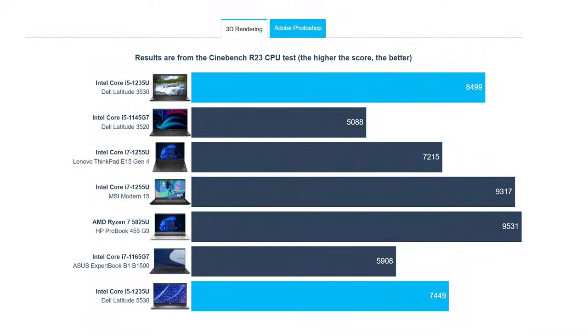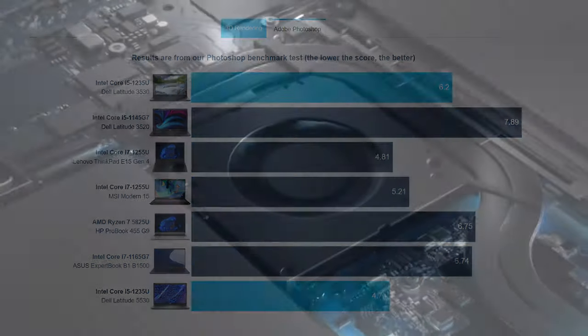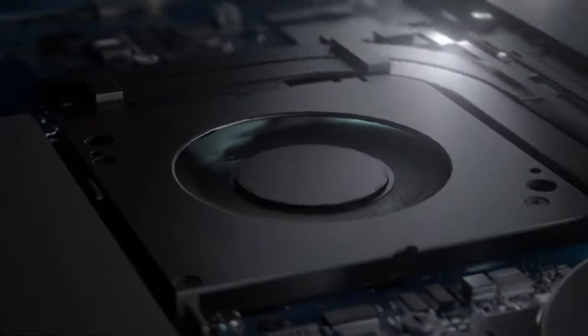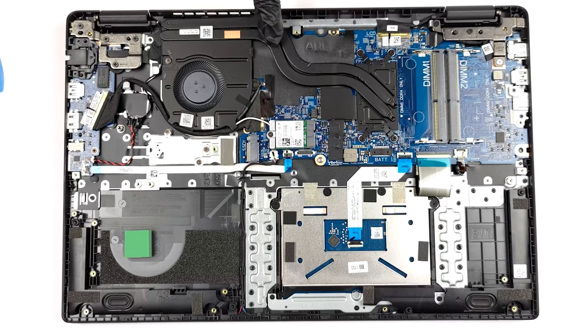With the 10-core 12-thread layout, you're getting a lot of multi-core performance. It's a sizable increase from last year's Tiger Lake SKUs. With these specs, the laptop doesn't need anything special in terms of cooling. However, Dell outfits it with two heat pipes and one fan.